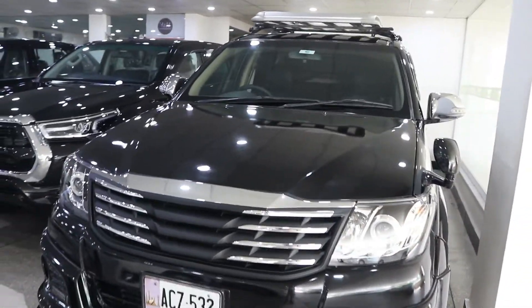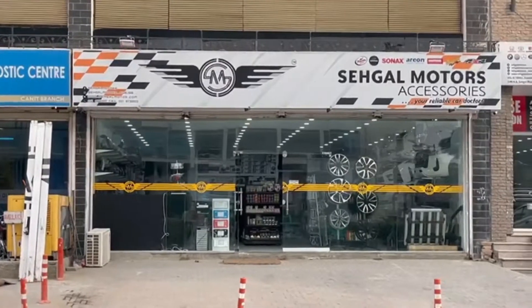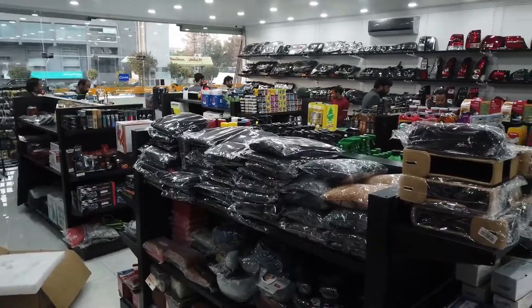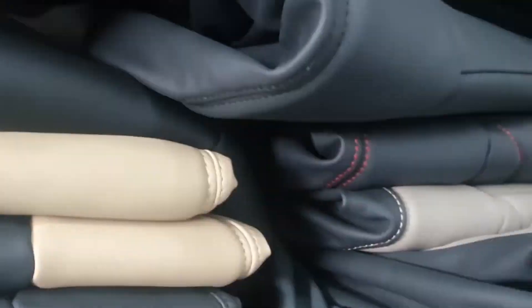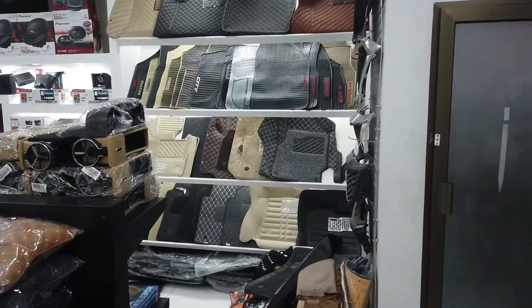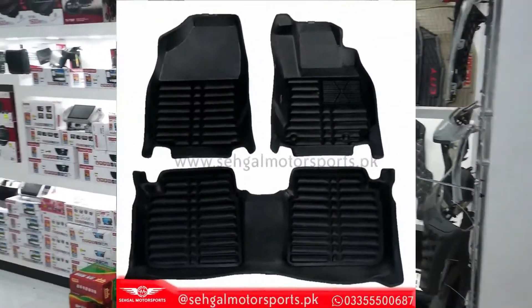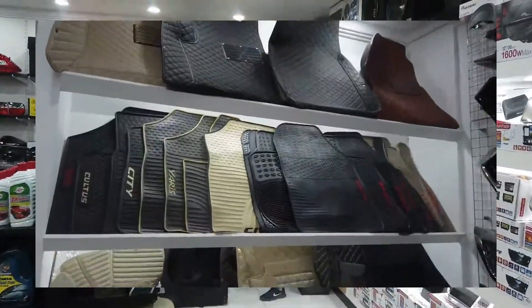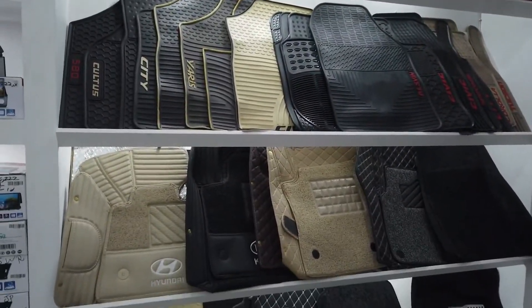The most interesting thing is that you will get a complete range for Toyota Vigo, which includes seat covers and custom-made seat covers. There is floor matting for this car — you will get different floor mats: 5D floor mats, 9D and 7D. There are rubber mats and carpet mats.